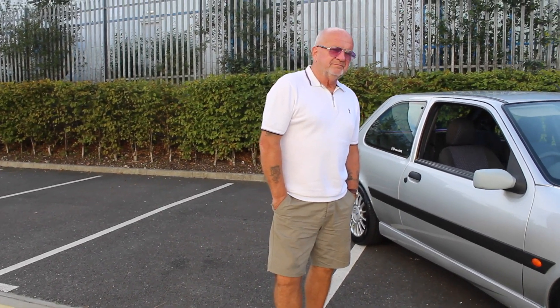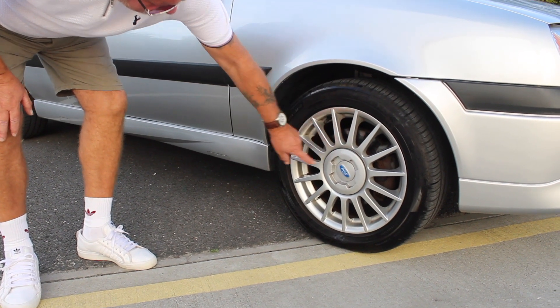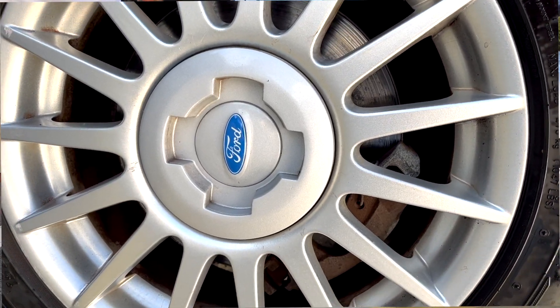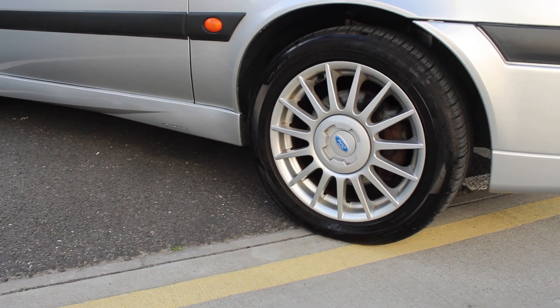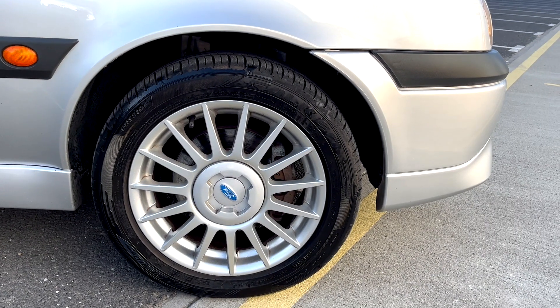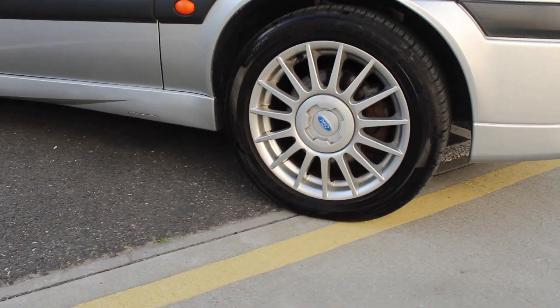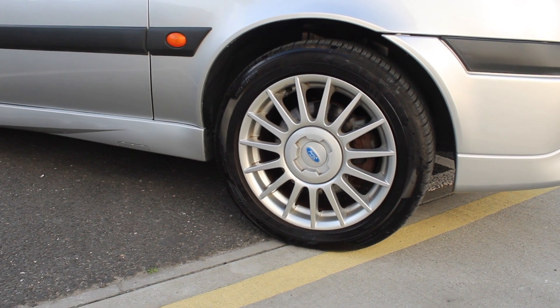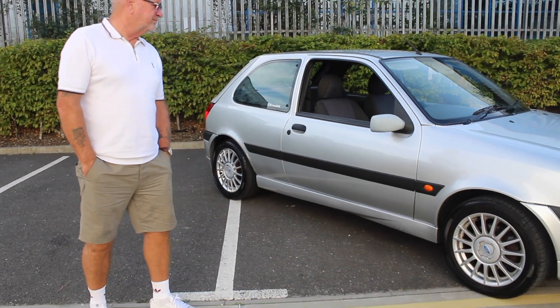A major thing letting the car down was the centre caps. They were like a polished centre cap but the polishing had deteriorated - lacquer peel and stuff. A friend at work sprayed these for Martin and he got some new little Ford logos to match the alloy colour. Although they're not polished like they should be, having them silvered kind of matches the wheels - a cheap fix that looks nice. Martin gets comments about how nice the wheels look. All four centre caps on all four wheels have been done like that.